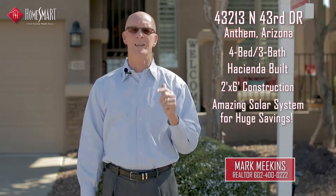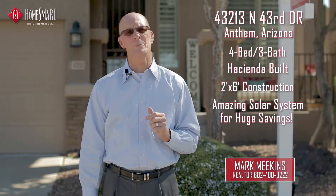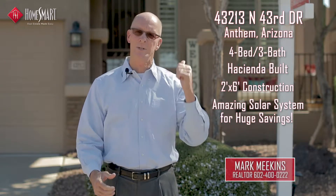Welcome to my newest listing here in Anthem, Arizona. We have a four-bedroom, three-bathroom, hacienda-built, two-by-six construction with an amazing solar system that's going to save you tons of money every month. We have monthly bills that we can show you the savings. Let's go in and check it out.